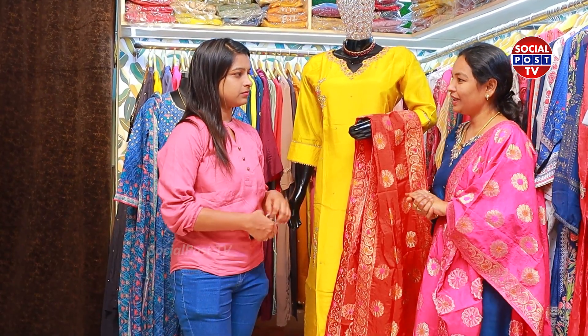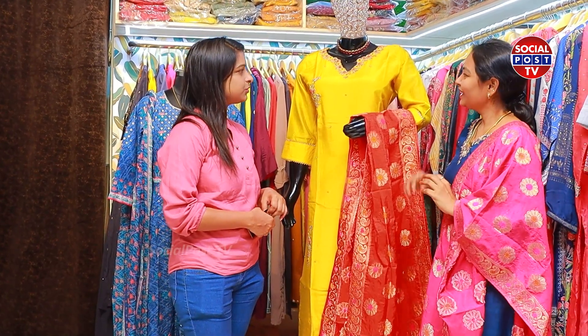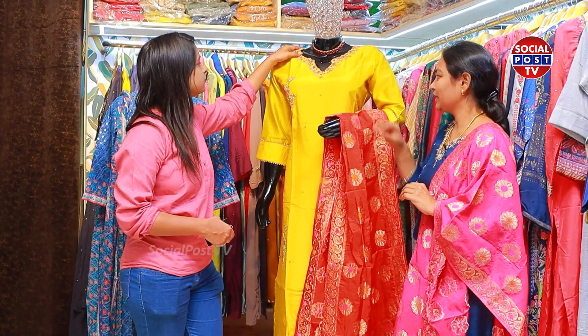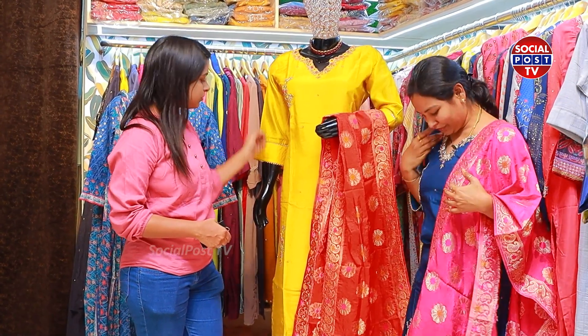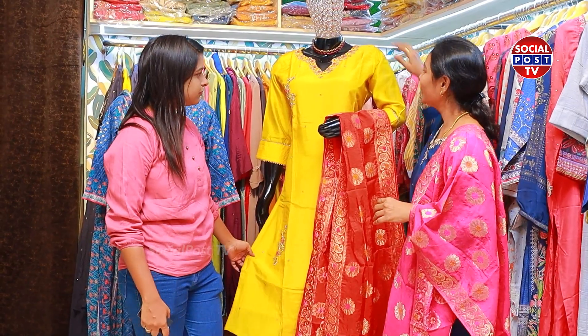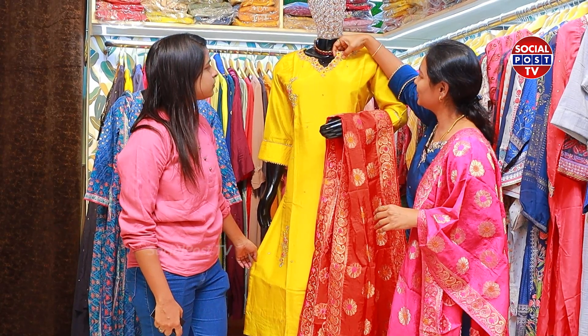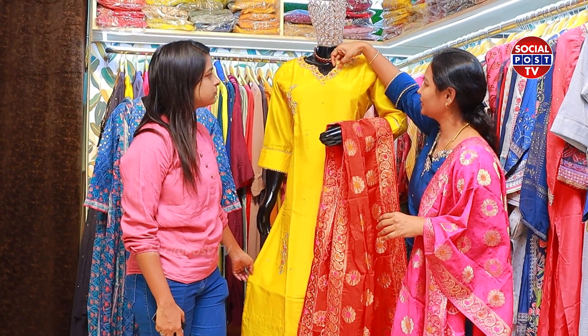This is our own customized brand, Tharamath Queen's Best Fit. This is handmade work with different fabrics. This is pure viscose. There is a lot of fitting and a lot of work. This is also a jardosi, jerkins and artwork.